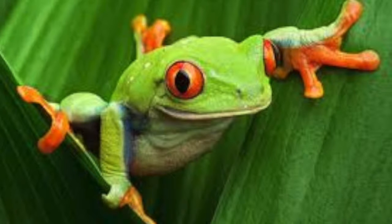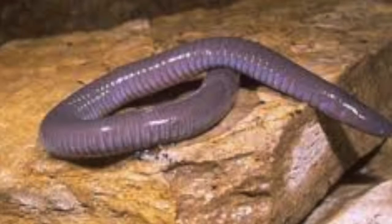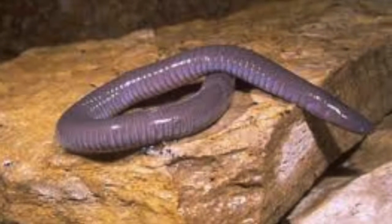The first order is Gymnophiona, which have elongated and limbless bodies segmented by annular grooves. They are specialized for burrowing and have a short, pointed tail. This order consists of caecilians.